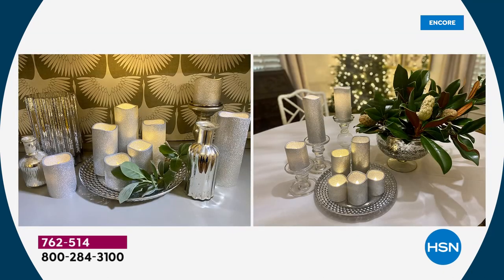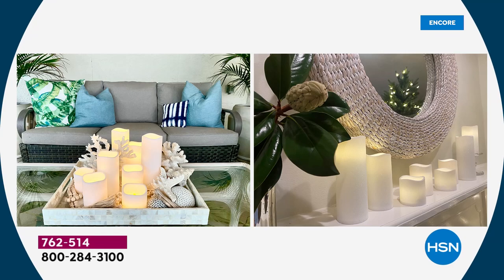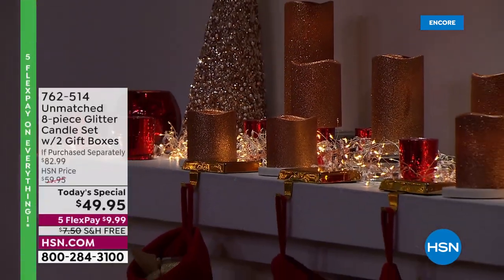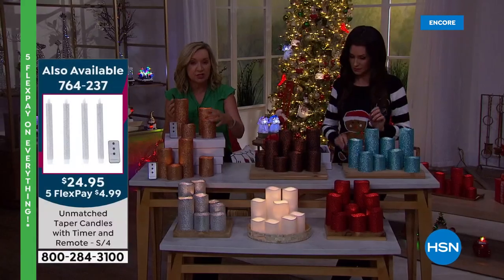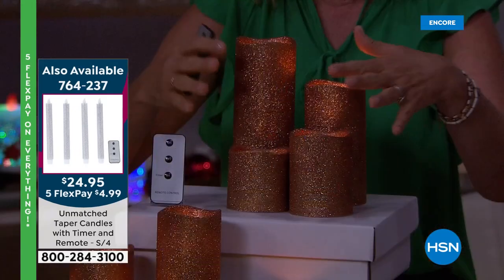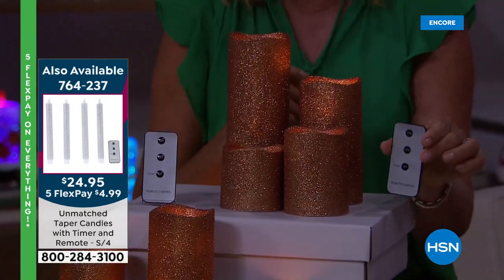Think about how many ways you as the recipient can use these — there's the White, which is an elegant easy everyday. I love using these in lanterns on your patio area and on the front porch. The four sizes are three inch, four inch, six inch, and eight inch — so you have four sizes, two of each. The remote gives you on and off so you can easily control these with the touch of a button.